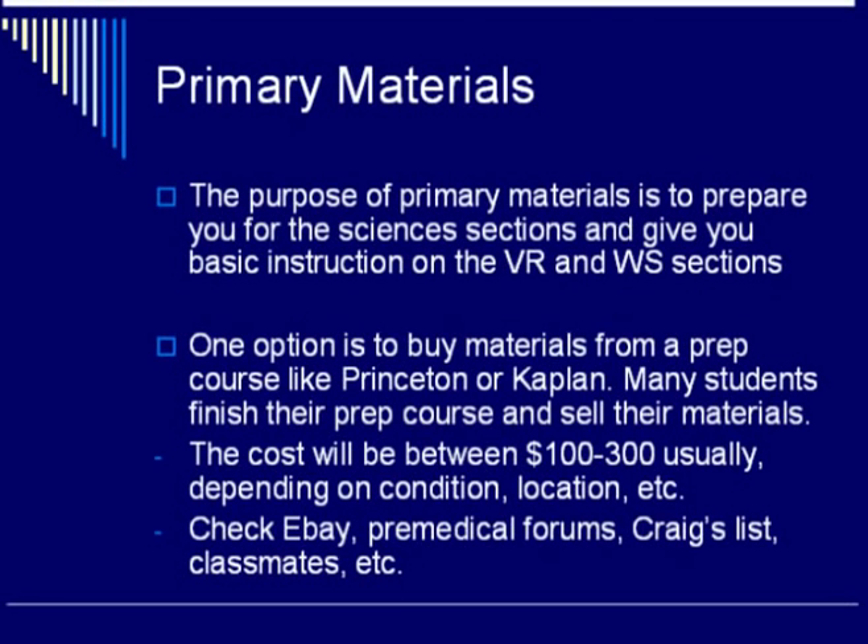The first thing you will need is primary materials. The purpose of primary materials is to prepare you for the science sections and to give you basic instruction for verbal reasoning and writing sample. One option is to buy materials from a prep course like Princeton or Kaplan, since they usually have a large volume of learning material and are usually very well designed.